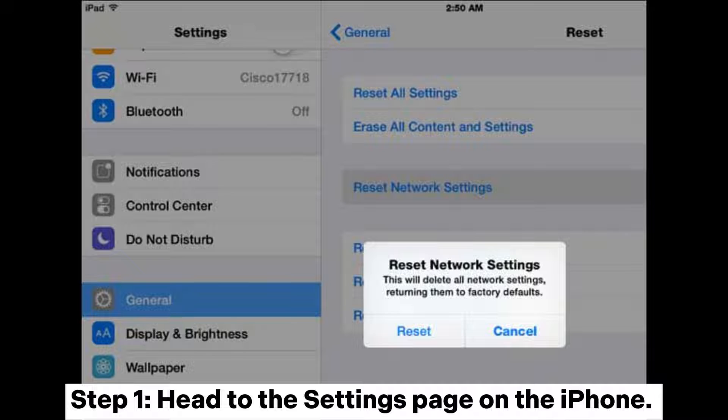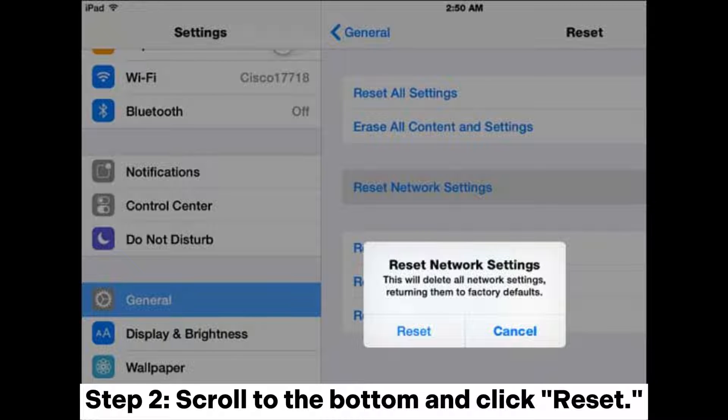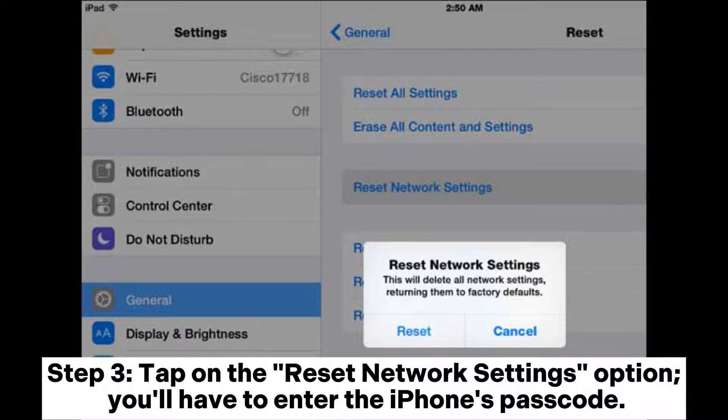Step 1: Head to the settings page on the iPhone, then tap on the general option from the settings page. Step 2: Scroll to the bottom and click reset. Step 3: Tap on the reset network settings option.